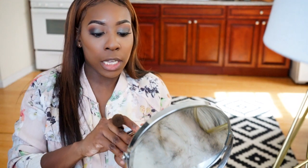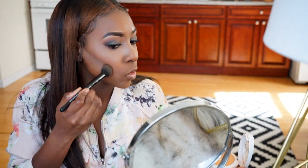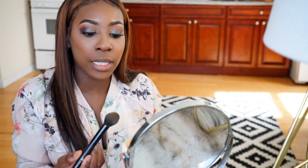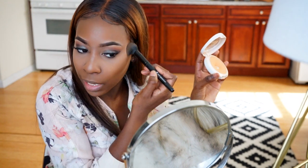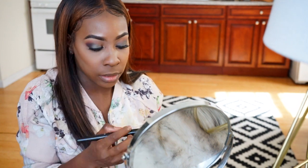I'm going to follow up with my CoverGirl Vitalist because the baking powder can look a tad bit white and I don't want that. This has more of a golden color, so it fits my skin better and avoids a white cast. That's the only thing about baking now that I'm not really with it anymore.